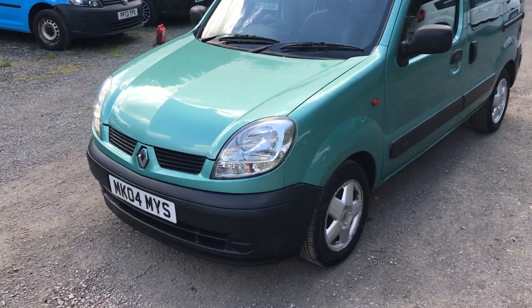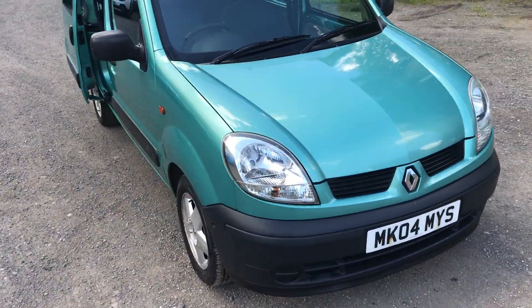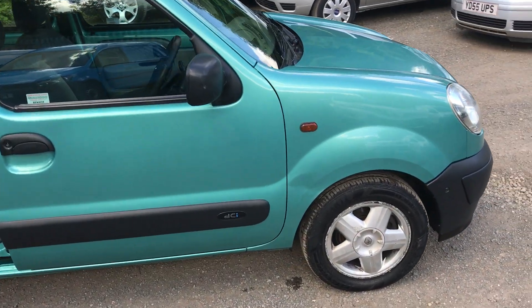2004 Renault Kangoo, diesel, finished in mint green. The Kangoo is a very clean car — paintwork is good.